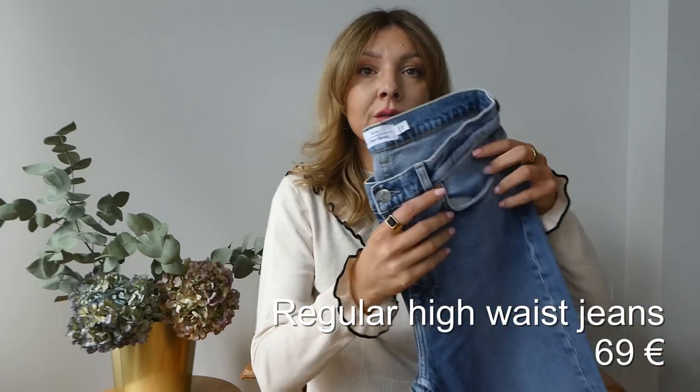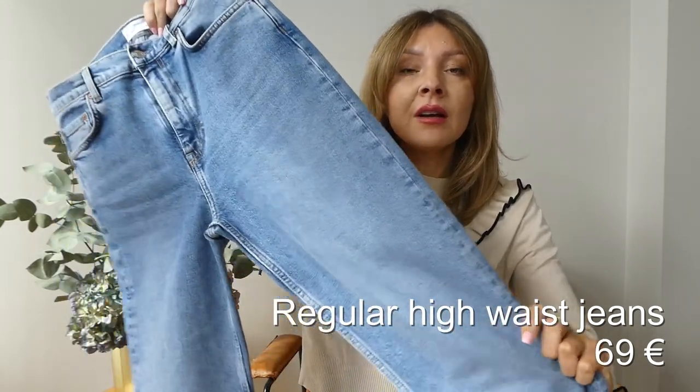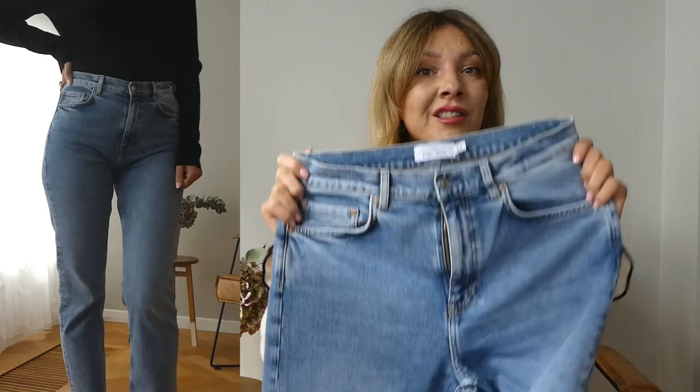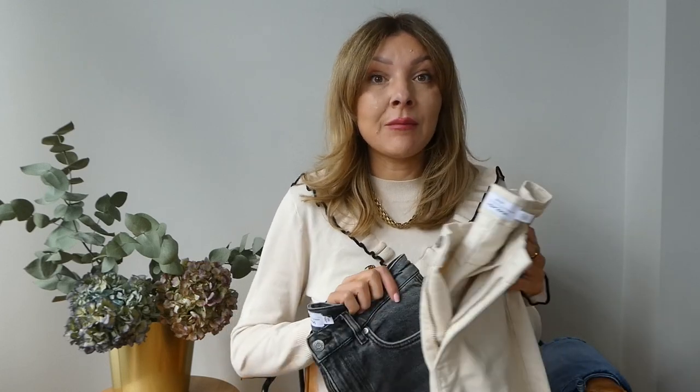I'm going to start with my go-to: this very classic blue jeans — the color on the website is called acid blue. It's the classic denim color; there's not a lot of stretch, they're high-waisted and straight leg, and to me they're most similar to a vintage Levi's 501. I fell so much in love with the blue wash that I ordered the same model in gray and cream as well.